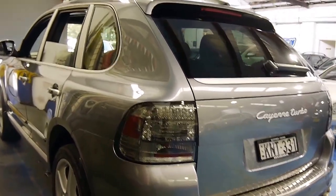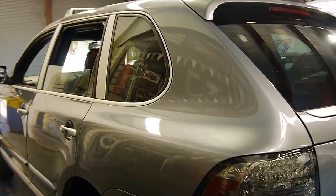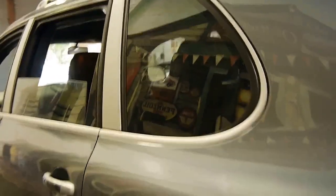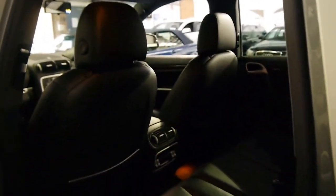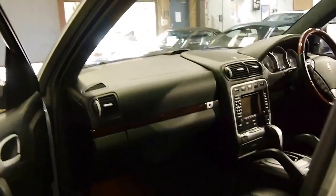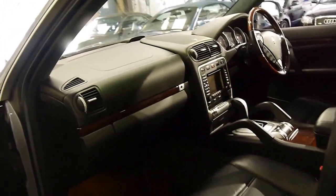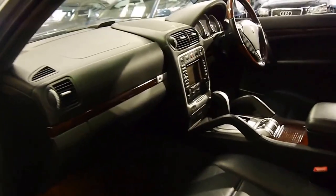If you've been looking for a Cayenne Turbo and you want one which has been really well looked after and in good condition — where all the wheels haven't been gutter-rashed and scratched — then you should definitely come and have a look at this car. I think you're going to be pleasantly surprised. I'm not going to talk too much about the fact that it's got memory electric seats and navigation; I think that's just a given on a turbo Porsche.